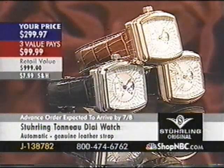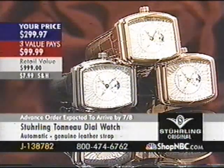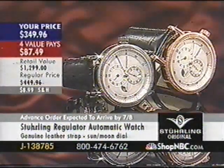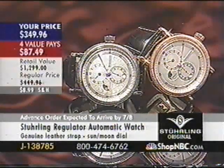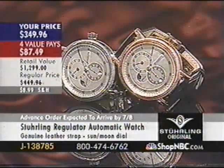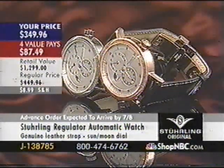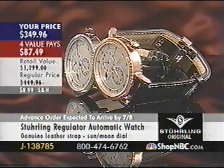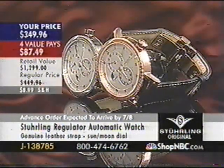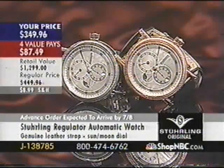This is what we call a pointer date — it's got a hand that points at the date. This is the finest pointer date we've ever done. Tonneau-style shape, similar to that Dubé and Schalderbrand look. You've got the day of the week and the month of the year. Also, the Regulator — G138785 — rose tone only, $349.96. Sapphire crystals, 42mm case diameter, animated AM/PM indicator, calendar at the 6, true regulator functions in an automatic movement.